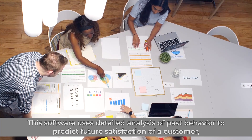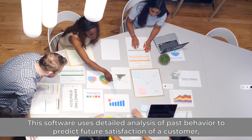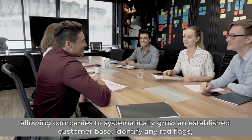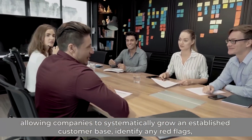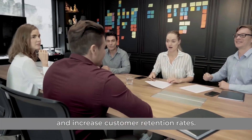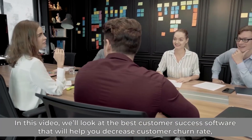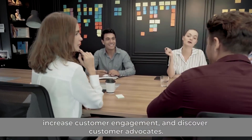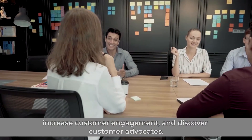This software uses detailed analysis of past behavior to predict future satisfaction of a customer, allowing companies to systematically grow an established customer base, identify any red flags, and increase customer retention rates. In this video, we'll look at the best customer success software that will help you decrease customer churn rate, increase customer engagement, and discover customer advocates.